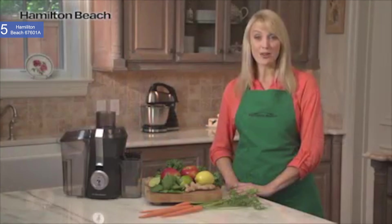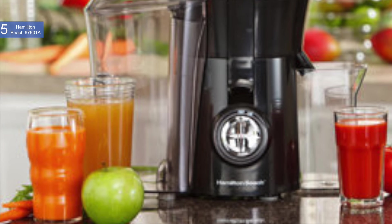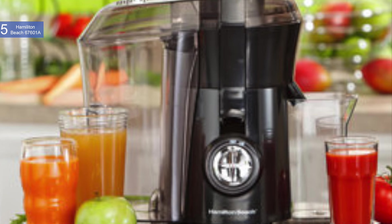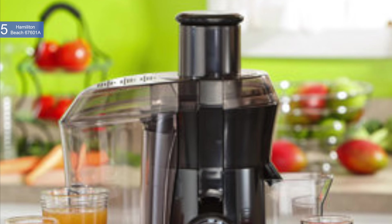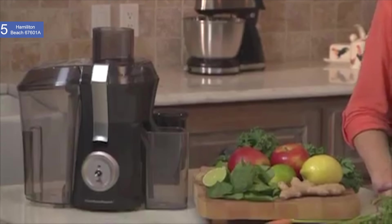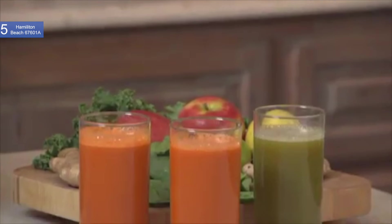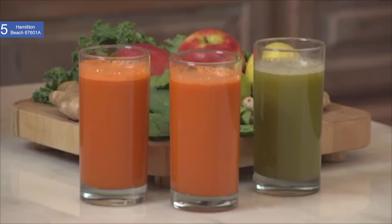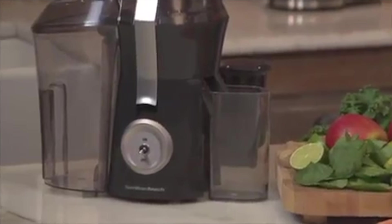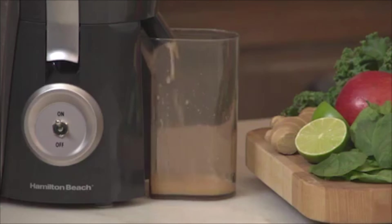Some of the pros include easy to clean — the juicer is easy to disassemble and reassemble for cleaning and it is also dishwasher safe. Juice quality — there is a high yield of juice which makes the juice taste great. It also comes with a 3 year warranty. The main con is noise — because it has a powerful motor, the noise levels are higher than normal. Overall, this is an amazing juicer that is powerful, easy to clean, and very cheap. If you are looking for a top of the line yet affordable juicer, then the Hamilton Beach 67601A Big Mouth Juice Extractor is the best option for you.